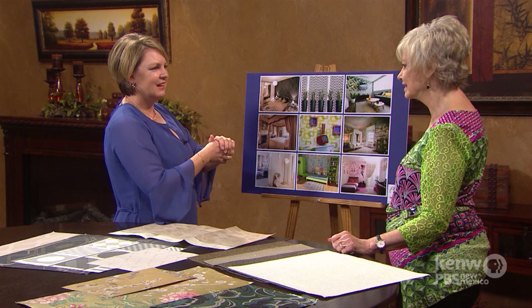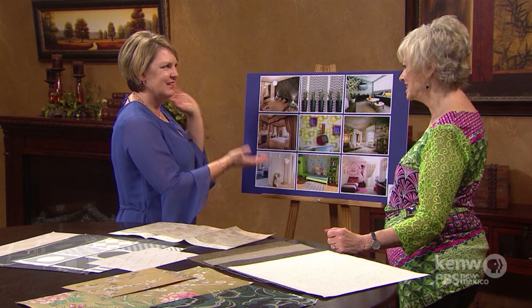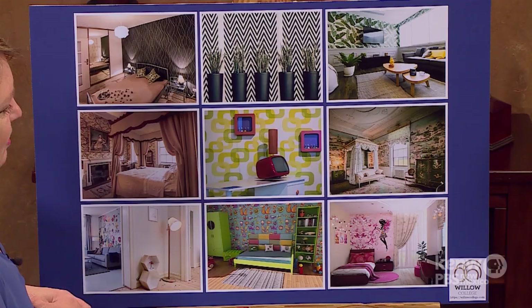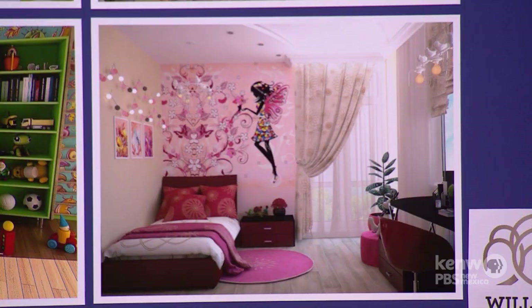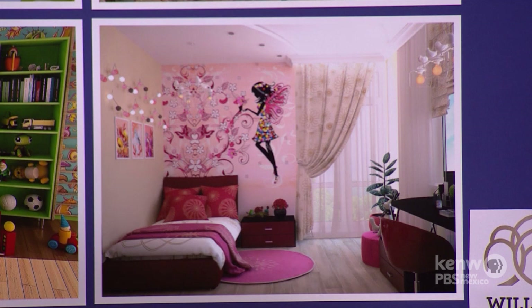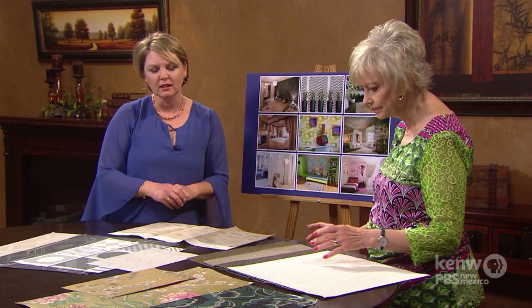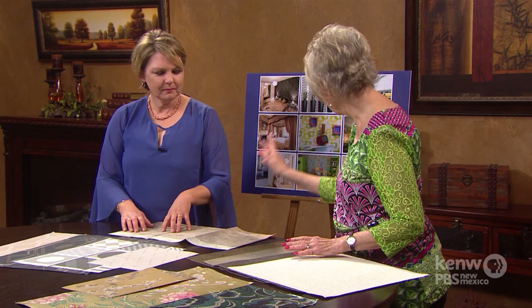My husband bought my daughter a fairy castle decal and she was a bit over fairies by that point — I was quite disappointed she didn't stick it on her wall. But you can see how you can make a girl's room look really amazing. They peel off so you can change them with the seasons and all their desires — you can get superheroes, anything. It's amazing the effect each different look creates just using a different wallpaper.